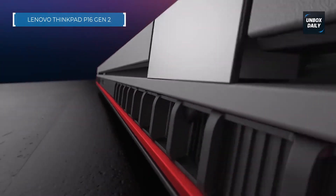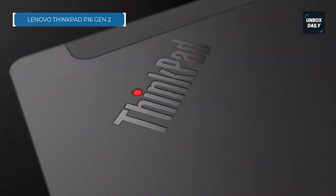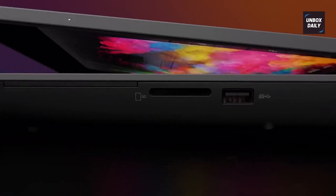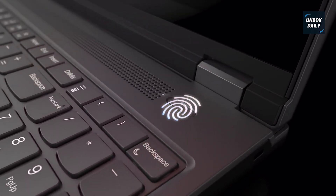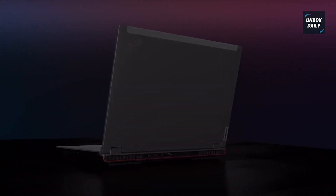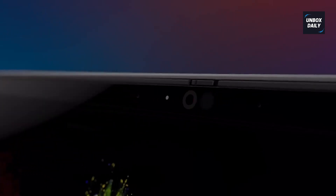Starting with the Lenovo ThinkPad P16 Gen 2 — this machine screams engineering powerhouse. It's built for performance with a 13th Gen Intel Core i9 processor boasting 24 cores, which makes multitasking across simulation software, 3D modeling, and background processes feel effortless. With 32GB of RAM and a 1TB SSD, this setup handles heavy lifting without breaking a sweat.